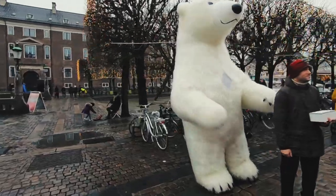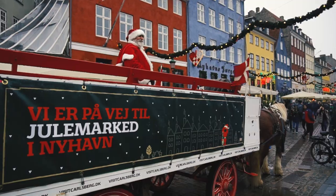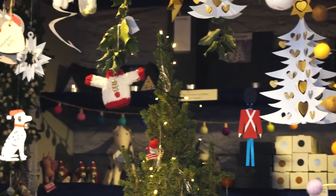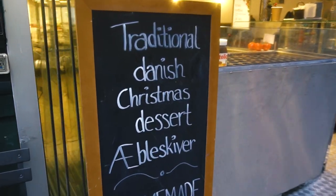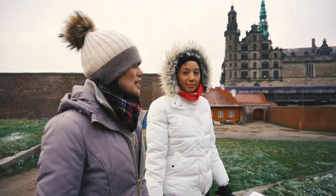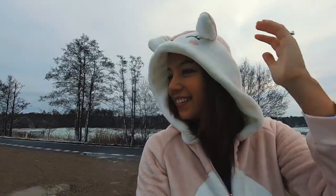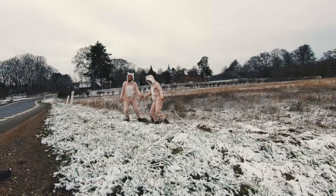Hey guys! Welcome to part 2 of our Denmark travel video. We're so lucky we got to experience a very rare white Christmas in Copenhagen. Though this vlog is quite Christmassy, we're also gonna share with you our food trip adventures, our out-of-town castle trip, and of course our fun foxy dress-up in the snow. What else are the foxes up to? Keep watching and enjoy!